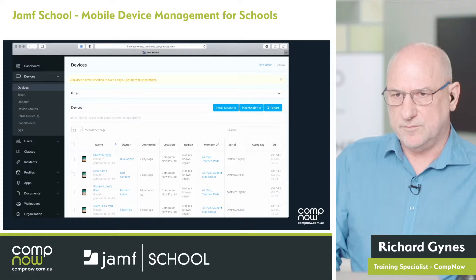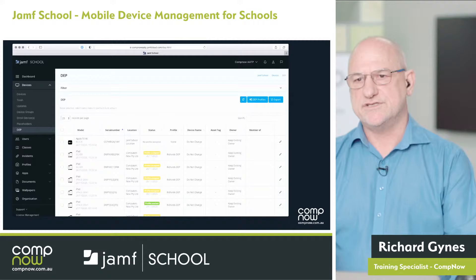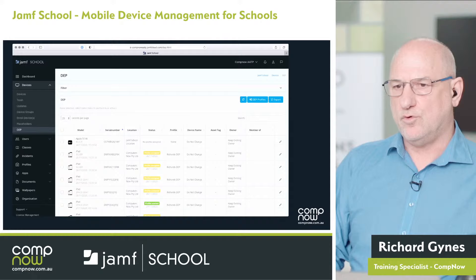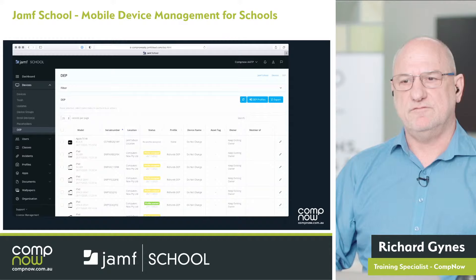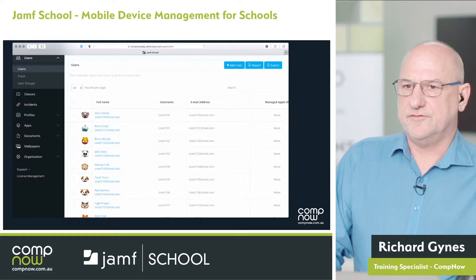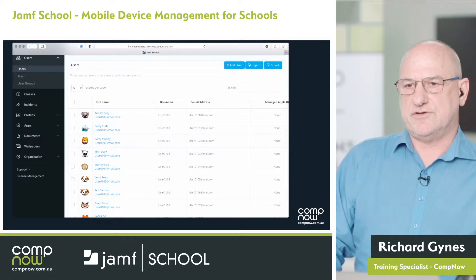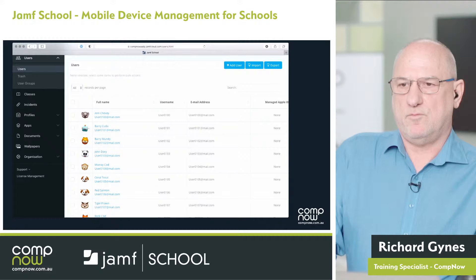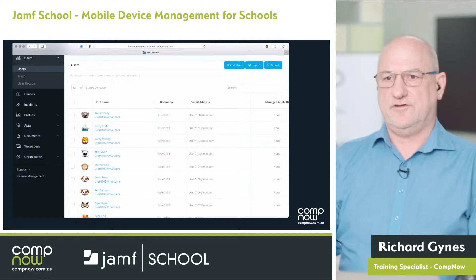Looking down the left-hand side, it's a clearly laid-out console. There's a Devices tab — when we click on it, we see a list of iPads, Apple TVs, or Macs. Clicking on a device record shows information about the device and allows deeper management. Further down the Devices tab, we also have the DEP tab — Apple now calls this Apple Automated Enrollment. When we bring devices in from Apple School Manager, they're supervised, and Jamf School knows about the devices before they've even been enrolled.